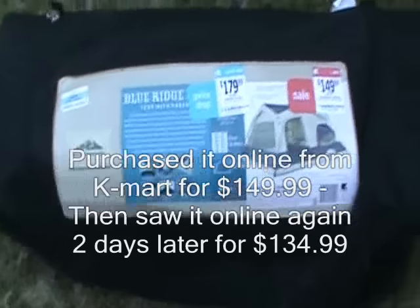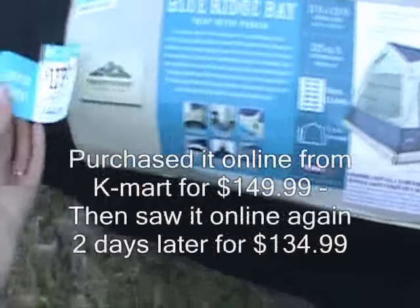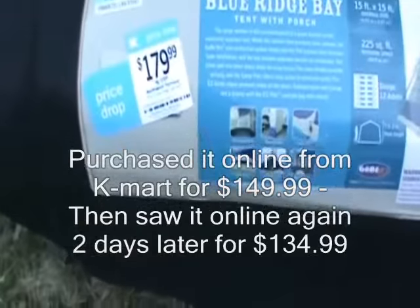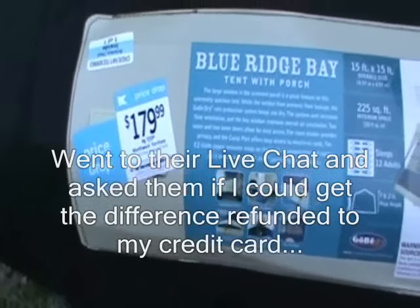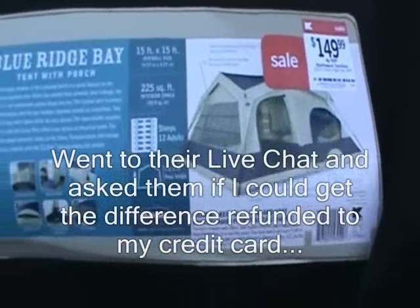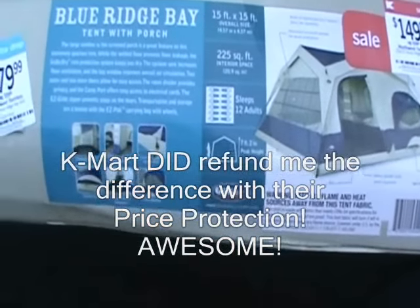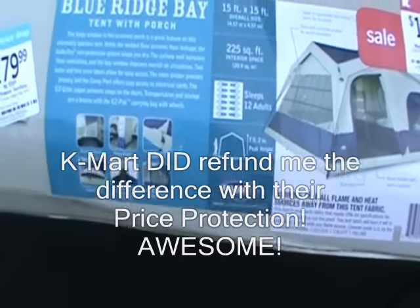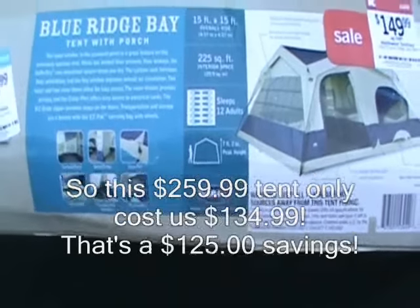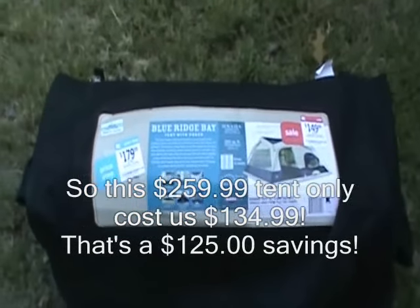Okay, this is option number two. It is a Blue Ridge Bay with porch, 15 by 15. As you can see it was regularly $259, went down to $179, and we purchased it for $149. So both of these tents for the same price. This one says it sleeps 12 adults. It has a room divider, screen porch, cyclone vent, bay window, and hanging mesh organizer. So we are going to compare and see which one we like better.